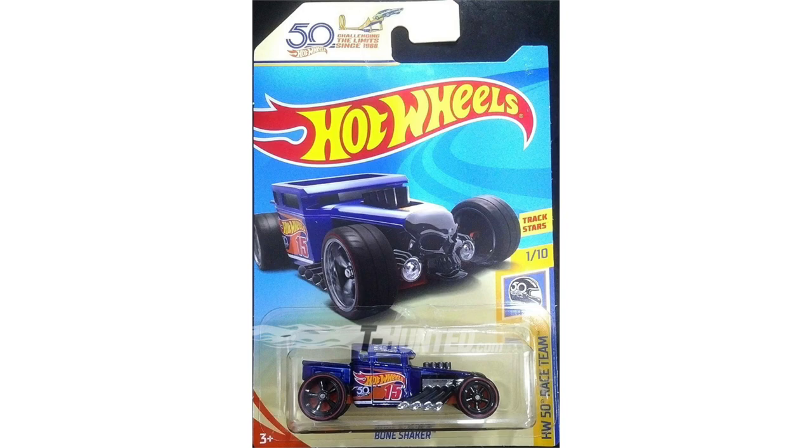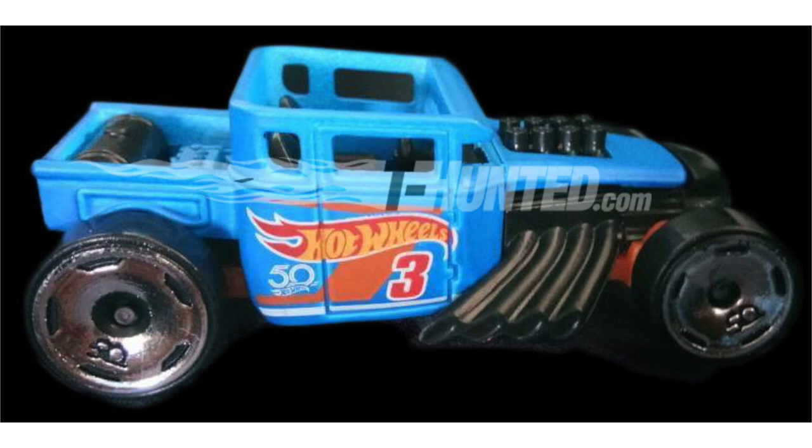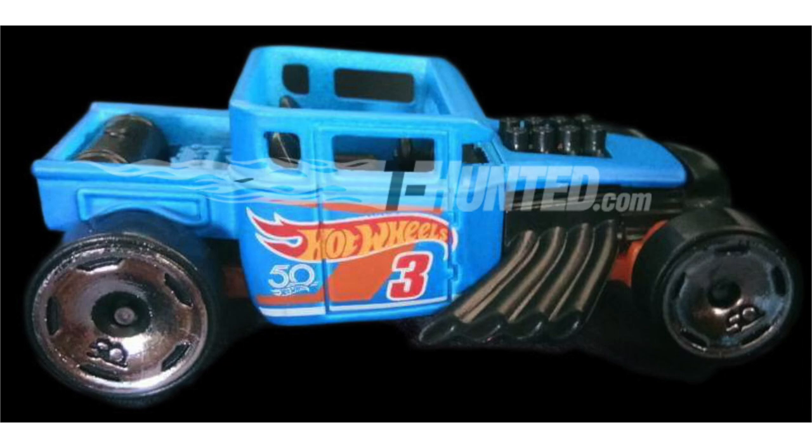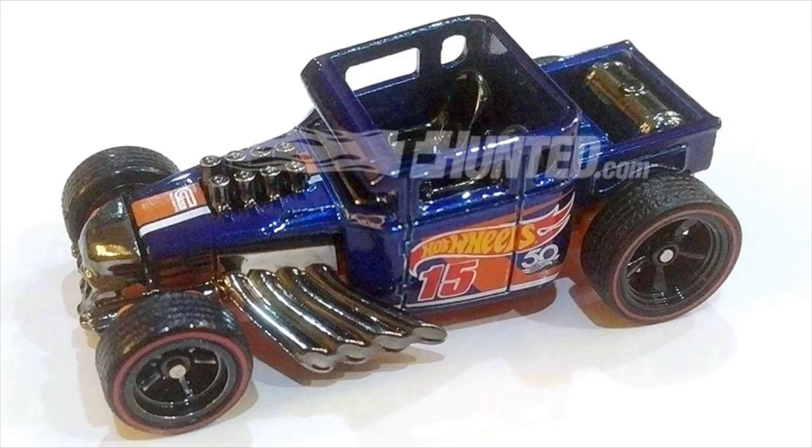We've taken a look at this Ultimate Chase car before and we all know it's the Bone Shaker, but there's a new photo of the basic version which looks just as cool. You'll notice it's a lighter blue color and features a new style of wheels with the 50th logo engraving right on the rim. Another difference is the number 3 on the side, while the Ultimate Chase Bone Shaker has the number 15, and the details on the basic model are all matte black, but on the Ultimate Chase Bone Shaker it's shiny accents all around.